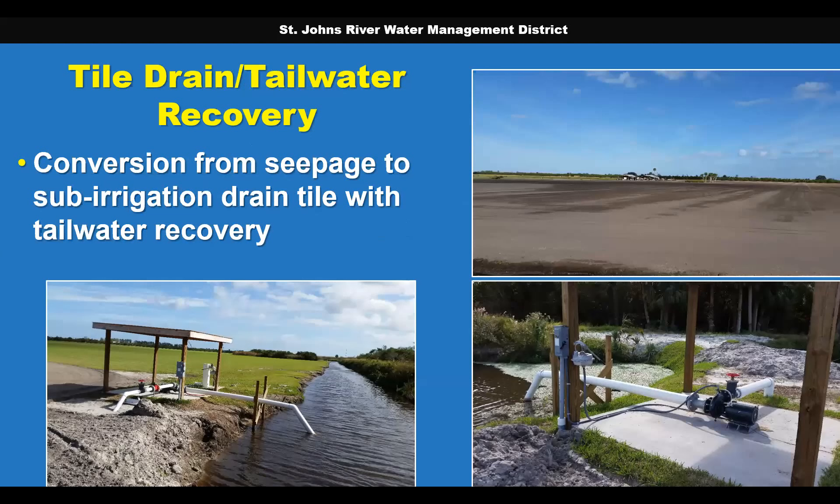A popular water conservation project in our district, particularly in the Tri-County agricultural area, is conversion from seepage irrigation to sub-irrigation drain tile. Unlike open tile drain systems of the Midwest, control structures allow the grower to either irrigate or drain by placing boards in structures and controlling pumps. In one case, a grower in Brevard County incorporated irrigation drain tile with tailwater capture and recovery using large canals along one side of his sod fields rather than constructing ponds. According to FDACS mobile irrigation lab evaluations, the system went from 67% to 96% efficiency, with an estimated savings of 109 million gallons per year on 237 acres.